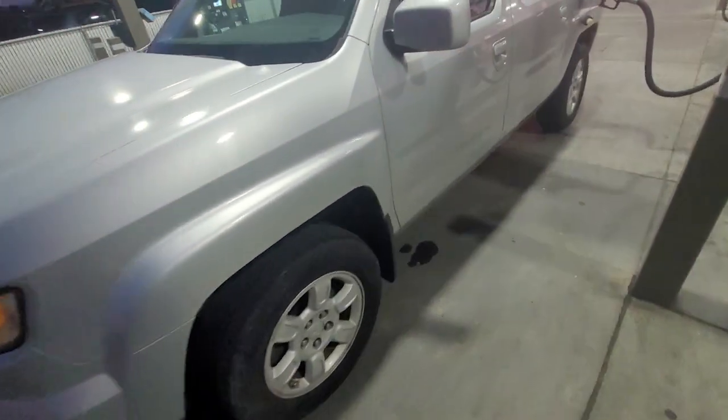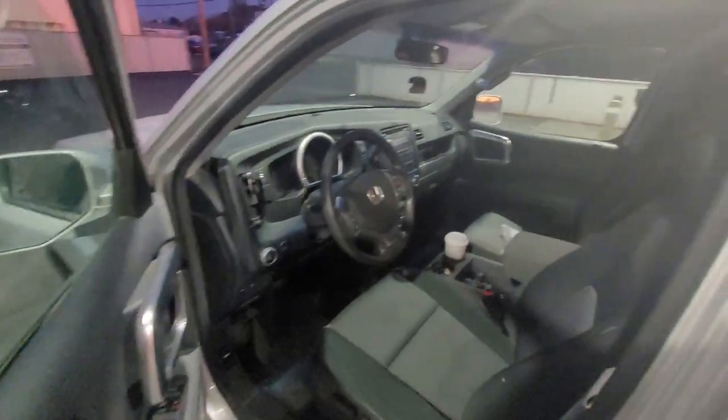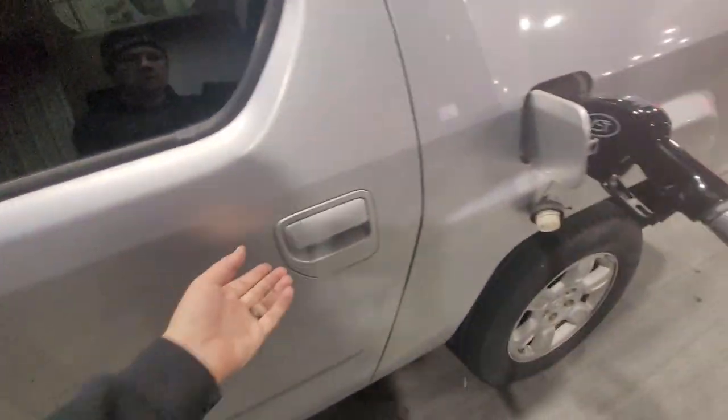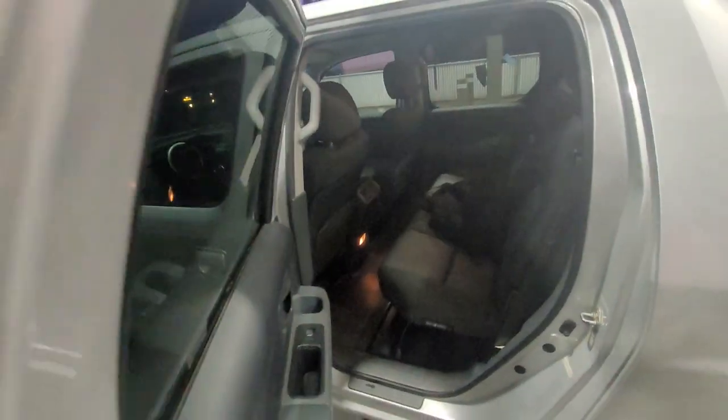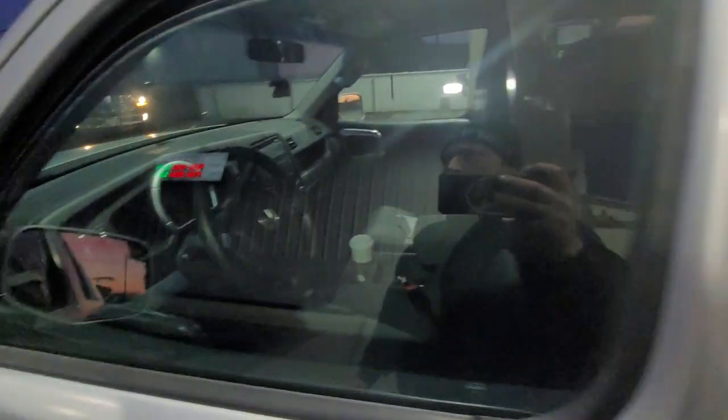Got a lot of pad, probably can't see. Clean title, 147,000 miles, pretty clean. All the windows work. $3,300 — but we'll see.